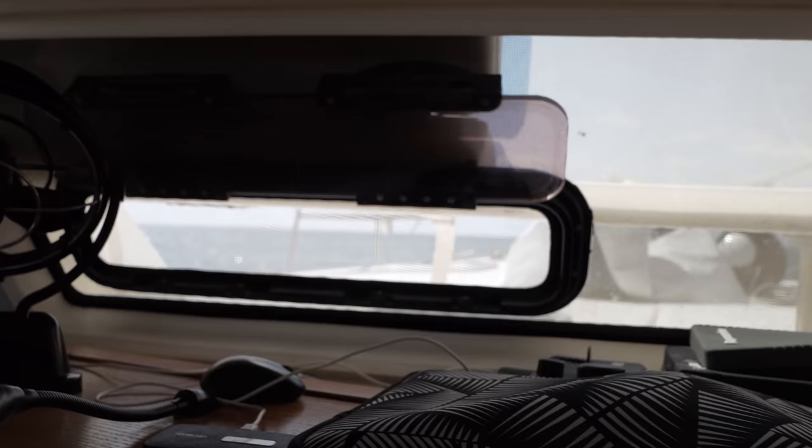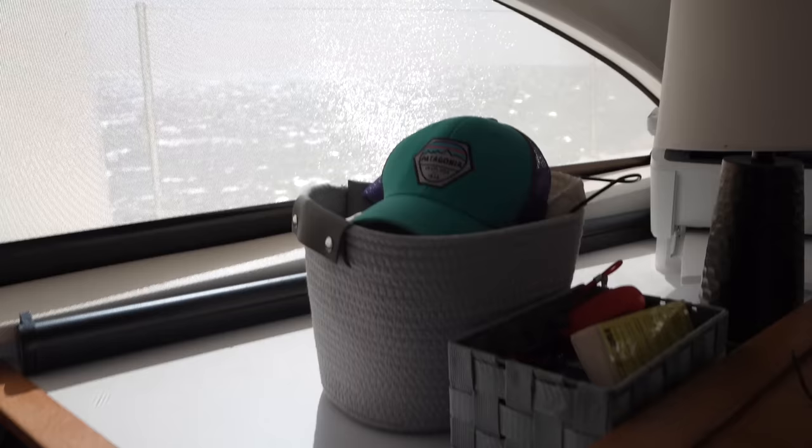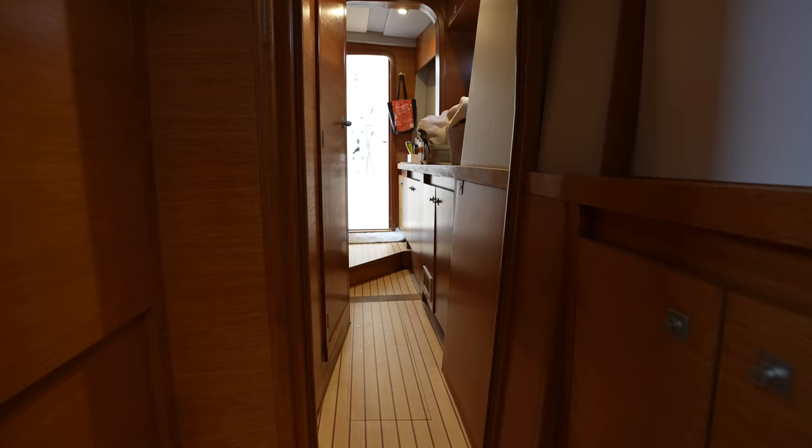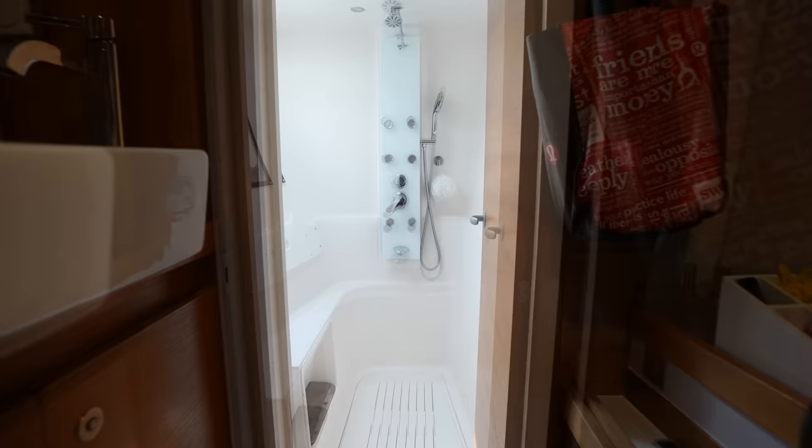It'd be nice to have a little better visibility from inside, but for an open ocean boat you can always step outside and get a look around. The entire starboard hull is for the owner's suite — a king-size bed with tons of storage all around. It's compact, and there are no overhead hatches but plenty of port lights to provide ventilation.